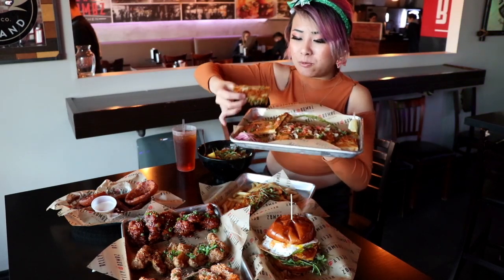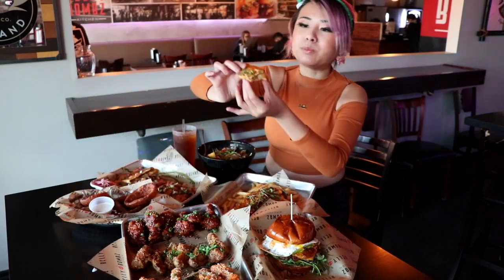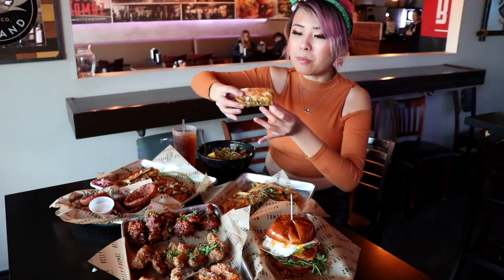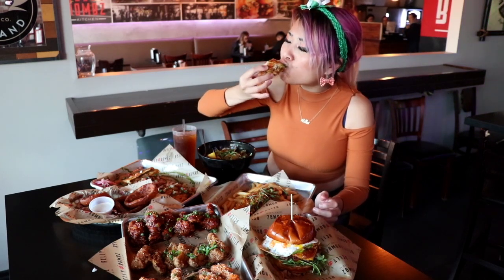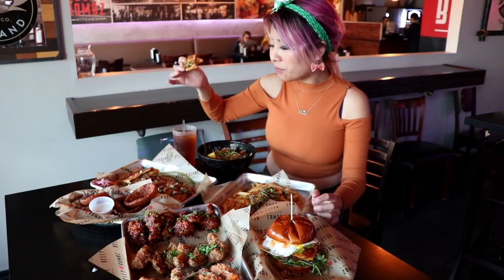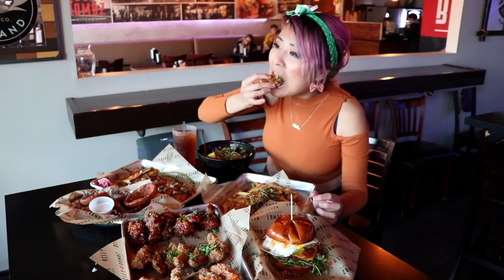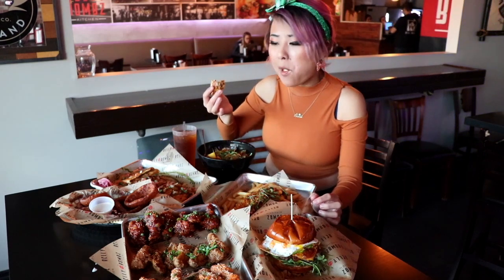Oh wow, that is a thick quesadilla. There's so much filling in there — filled with beef and cheese and veggies. That is fire, dude. It's really good. Oh my god, it's really good.